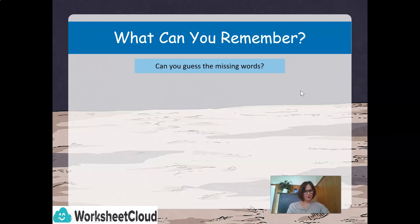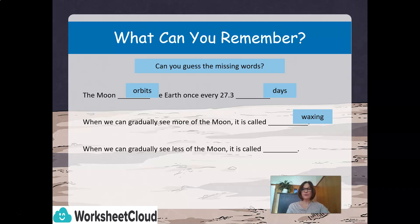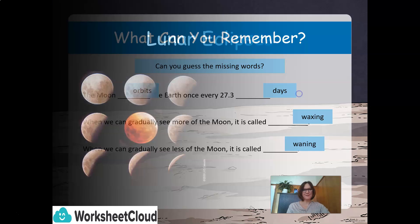Let's see how much you can remember. Can you guess the missing words? The moon orbits the Earth once every 27.3 days. When we gradually see more of the moon, it is called waxing. When we gradually see less of the moon, it is called waning. Well done, grade sixes.